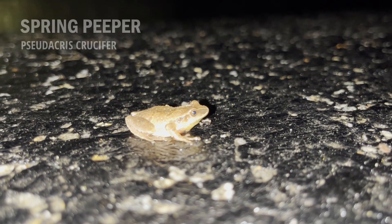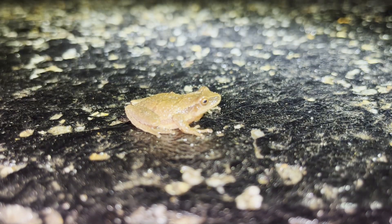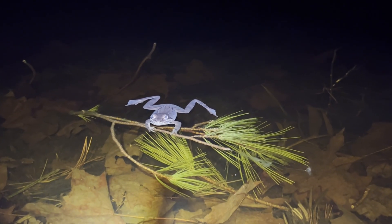Once again, I returned at night to find these amphibians, where I was able to find the spring peeper crossing the road. These frogs are named for their sharp trill, which can be heard throughout several weeks in spring. In one of the ponds I visited, I found more wood frogs, each displaying a variety of colors, including a more blue coloration all the way to a dark red or brown.